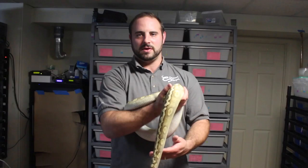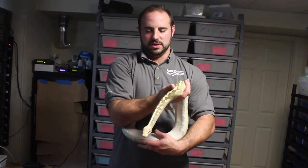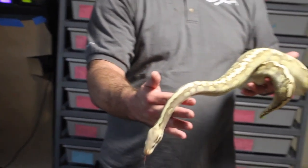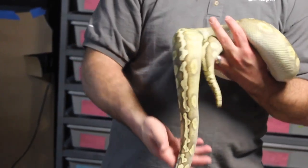Hey YouTube, it's Mike with Housing Reptiles. This is vlog 7. I'm starting the vlog off with a snake that just recently shed. When I produced it two or so years ago, I'm pretty sure it was the world's first. I'm pretty sure this is a pastel lesser GHI chocolate posthead albino.